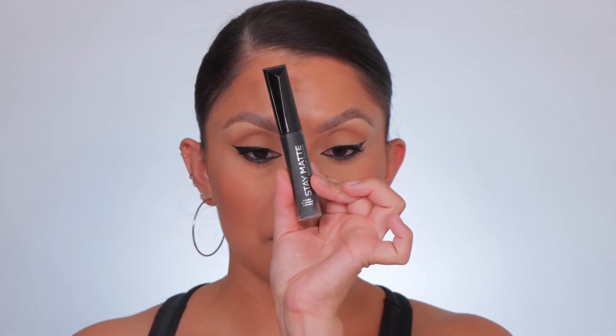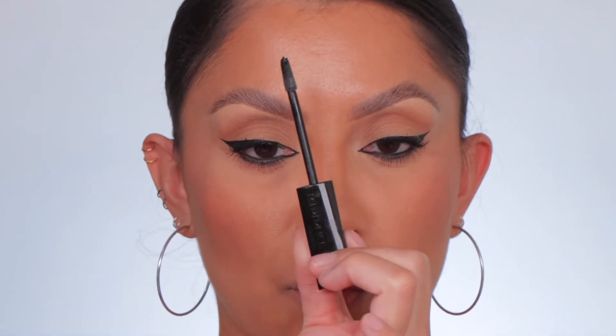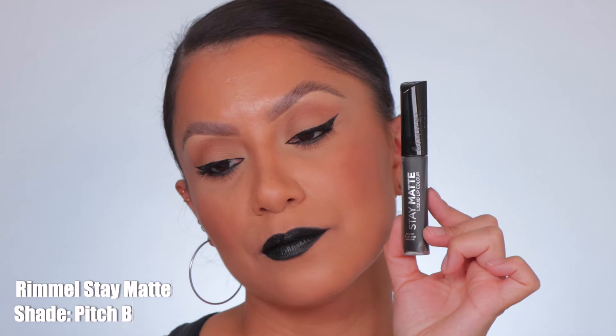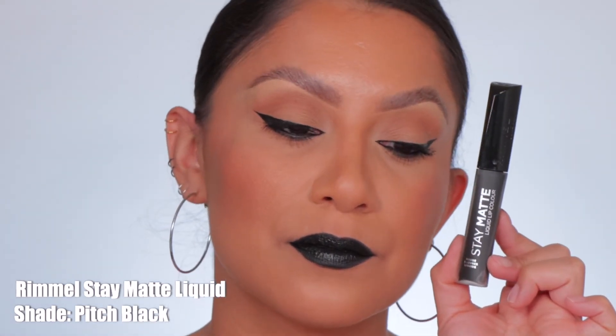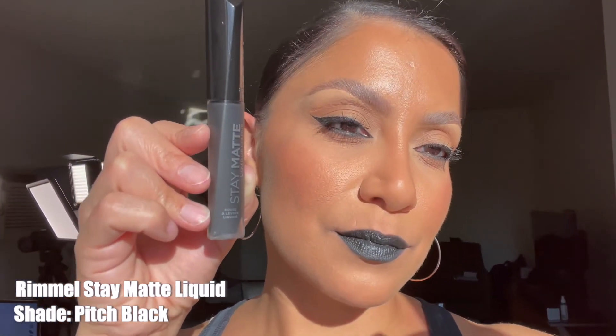Next is Rimmel Stay Matte in the shade Pitch Black — shown in studio and in daylight.